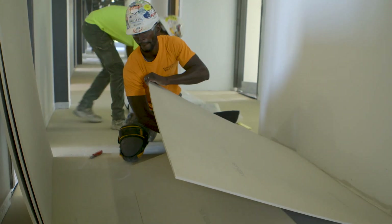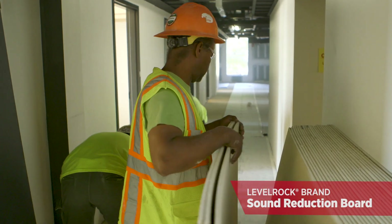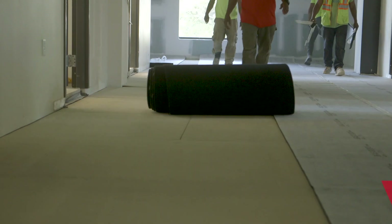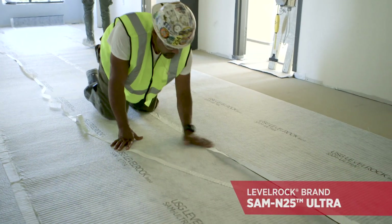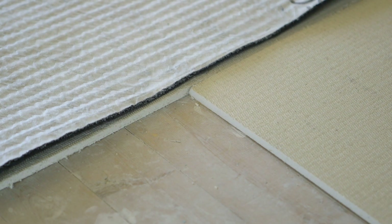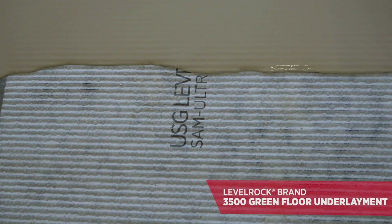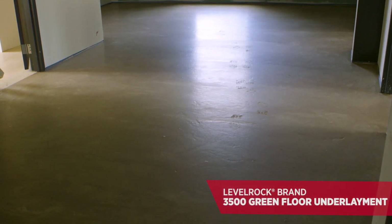Today's installation is a mix of three different products. First, sound reduction board — a high-density 4x4 sheet that gets laid down and installed. On top of that, you have the SAM N25 Ultra, which is basically a mat of entangled mesh that gets rolled out with a felt system on the bottom of it. Then on top of that, you have two inches of Level Rock 3500, which contributes to sound deadening as well as providing a structural floor suitable for floor coverings.